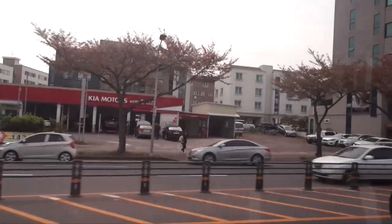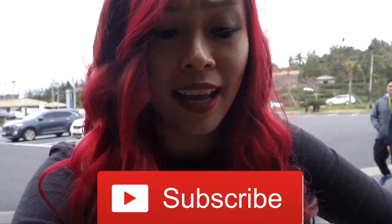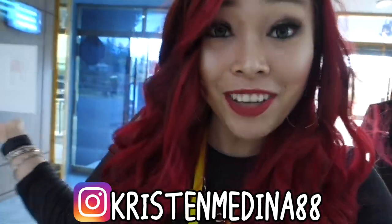Our tour guide gave us a Crunch bar — so sweet! We just got to our lunch restaurant. We're going to be doing a Korean buffet. I'm so excited. If you're not subscribed to my channel, make sure you hit the subscribe button and follow me on Instagram. My name is Kristen and let's travel the world together.